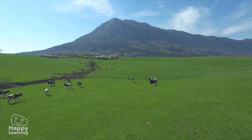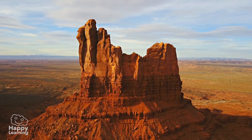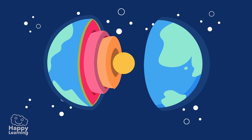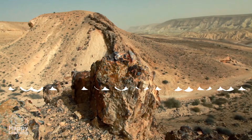Hello friends, welcome to a new Happy Learning video! Today we're going on a fascinating journey to the very center of the earth. Today we're going to learn about the geosphere.